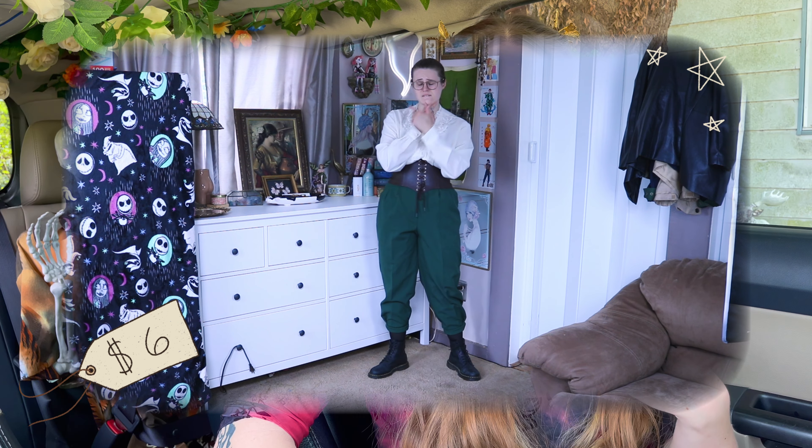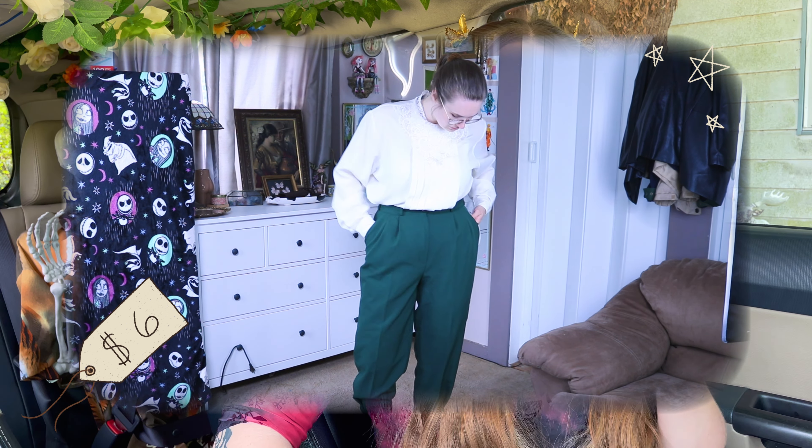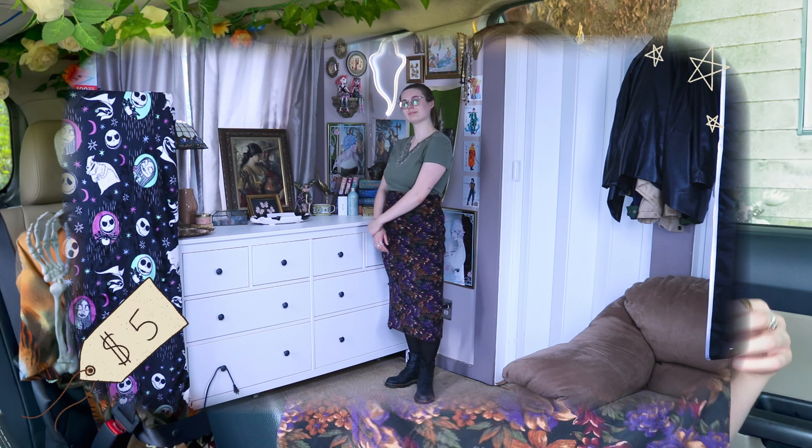Next up we've got green trousers — they're super long, so if I don't cuff them up I will trip. I'm already kind of someone who's a little tall; I'm not super tall but I'm already like 5'8".